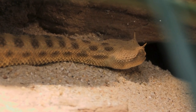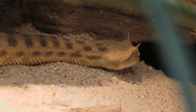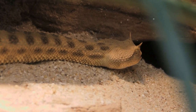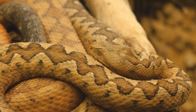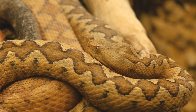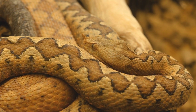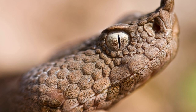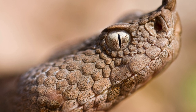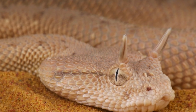Horned Vipers are predominantly found in arid and rocky habitats, blending seamlessly with the sandy and stony substrates. Their cryptic appearance, along with a patient ambush-hunting style, allows them to remain hidden from both predators and prey. What makes the Horned Viper truly unique is its specialized adaptations for survival in extreme environments. With a preference for nocturnal activities, it avoids the scorching heat of the day, seeking refuge in burrows or beneath rocks.